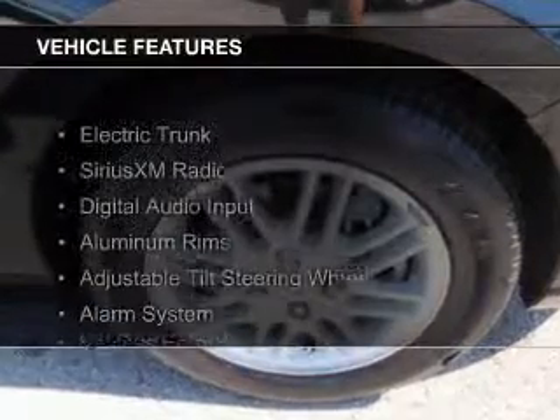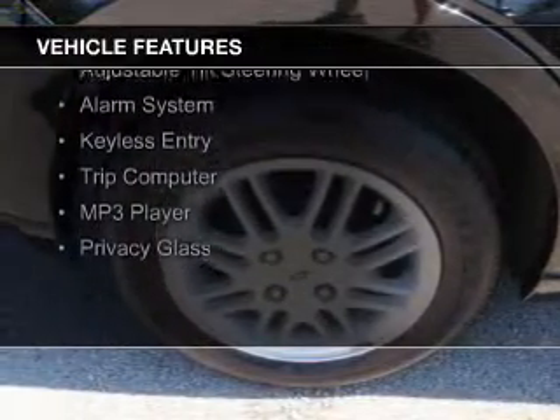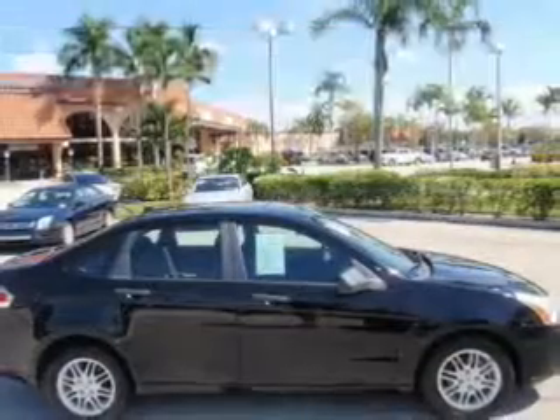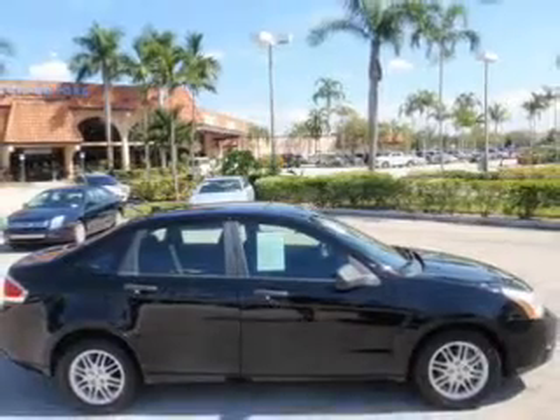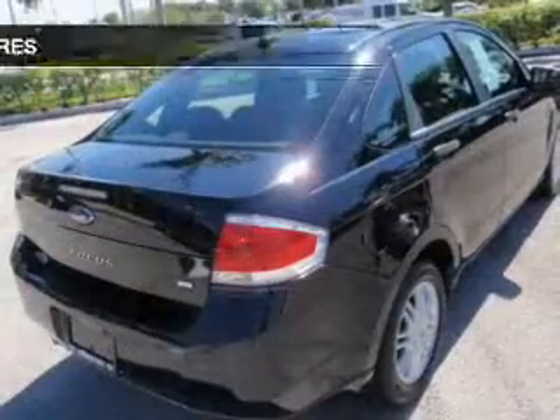The features include electric trunk, Sirius XM satellite radio, digital audio input, aluminum rims, an adjustable tilt steering wheel, an alarm system, keyless entry, a trip computer, an MP3 player, and privacy glass.